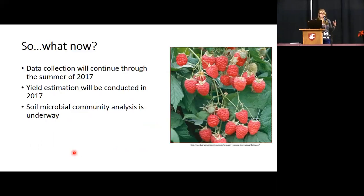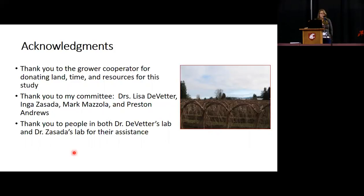Data collection will continue at least through summer of 2017 with yield estimation. The soil microbial community will also be incorporated into this study — all the soil we collected is being analyzed for possible changes in microbial community structure that may be responsible for that flux. Maybe there's another factor at work here, since there's not a lot of difference in yield or fruit quality. I'd like to thank the grower cooperator, my committee, and people from Dr. Rudder and Dr. Sazada's lab for their assistance. Any questions?